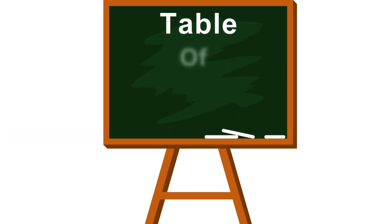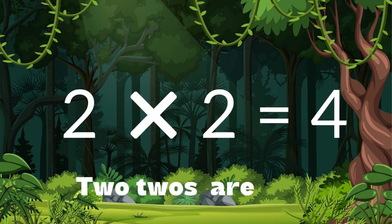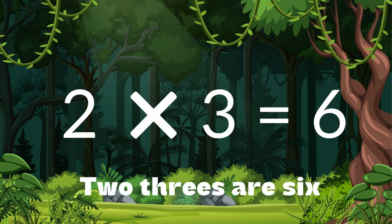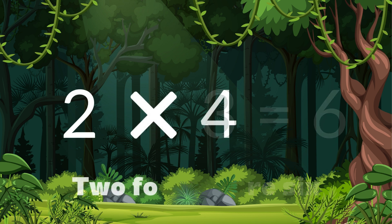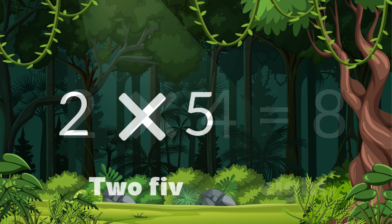Table of 2. 2 ones are 2. 2 twos are 4. 2 threes are 6. 2 fours are 8.